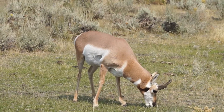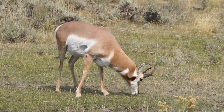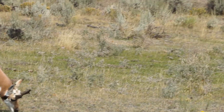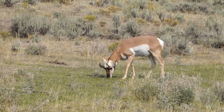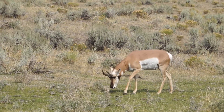Here's another pronghorn, pretty close to the road. He's got those two white stripes on his neck, and he's got some horns. And there was another one here — there are two of these. They've been here quite a while. That's pretty good.